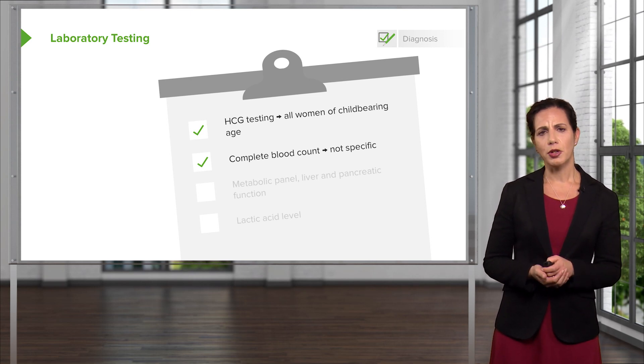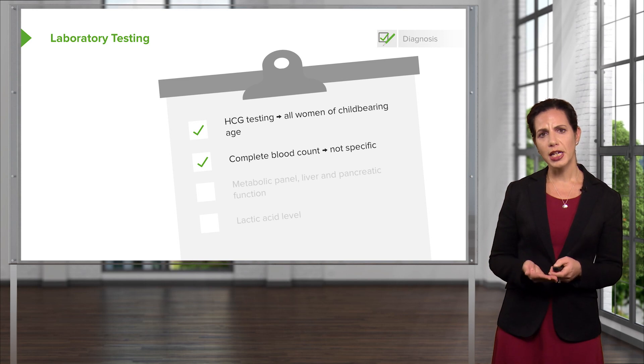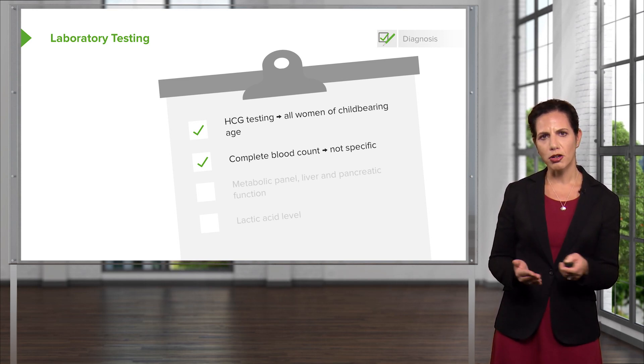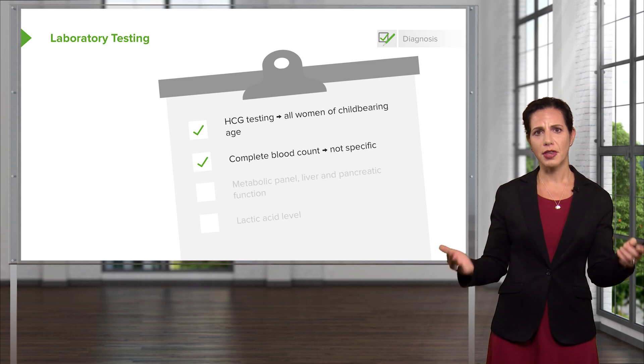A CBC, or complete blood count, is the next test that's generally sent. It's important to note that this is not a specific test. When we send this test, we're looking at the white blood cell count. A white blood cell count is a nonspecific marker of stress on the body — it goes up in times of infection, but also in lots of other things.